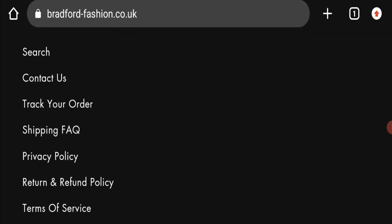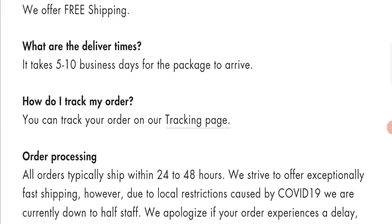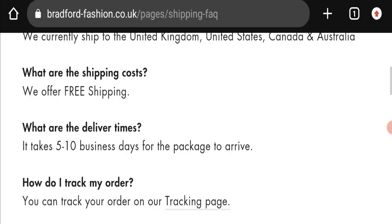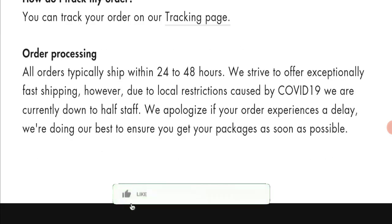Next, we will check the shipping policy of this website. Going to the shipping FAQs, order processing time takes around 24 to 48 hours, and delivery time takes around 5 to 10 business days to deliver your product.